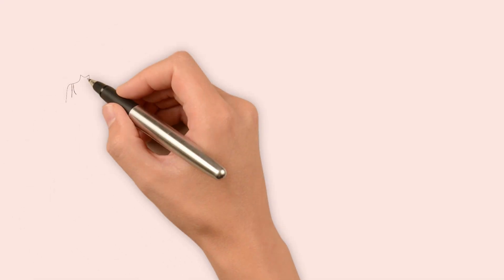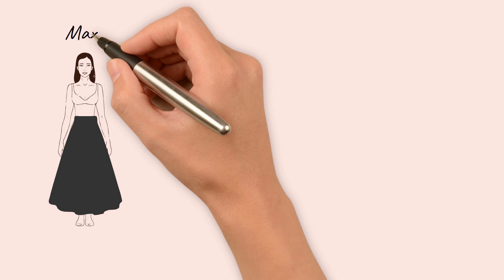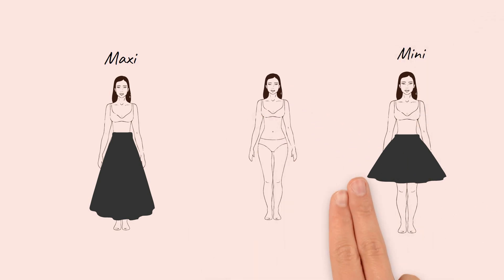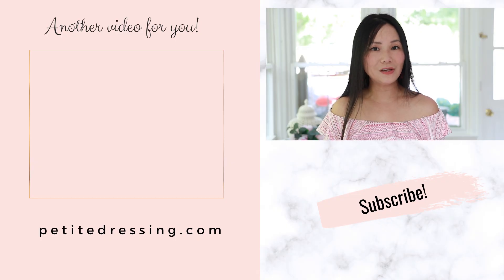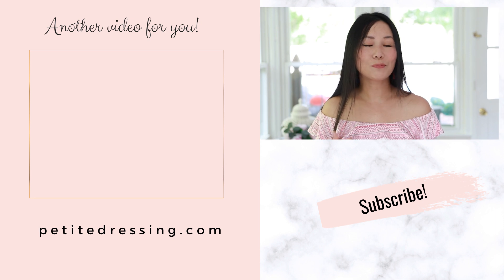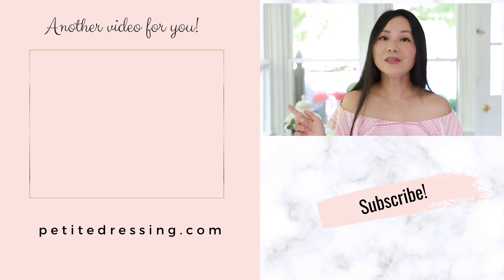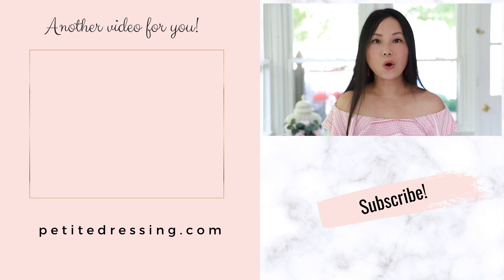What about midi skirts? They're super on trend, but I have to say midi skirts are not the most flattering length for petite women, because the length is a little awkward. It's not long enough to create the vertical line like maxi skirts, and it's not short enough to show off your legs and make them appear longer. I do understand that sometimes you want to wear midi skirts — for more formal occasions or in the office. If you prefer midi length, I have another video I highly recommend on how to make a midi length look good if you are petite.